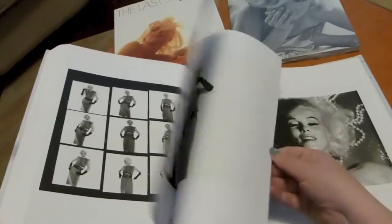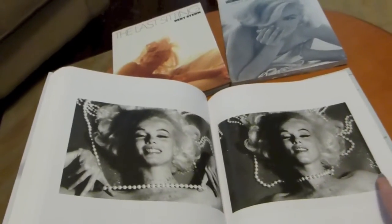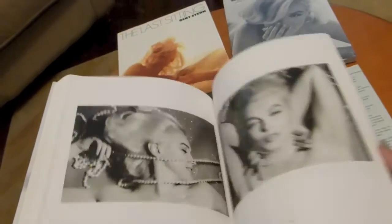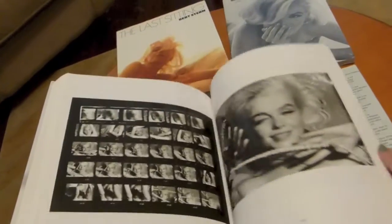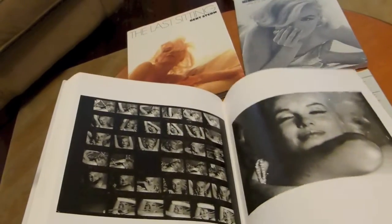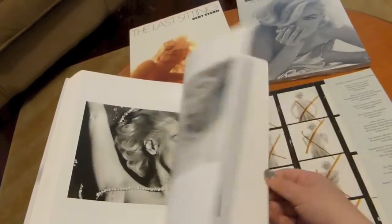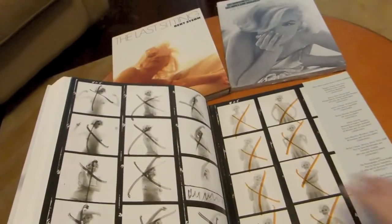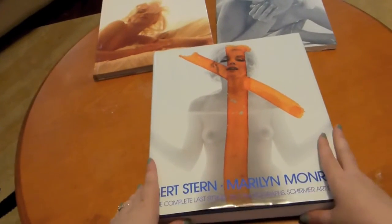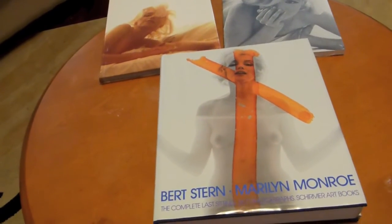Absolutely gorgeous — she looked so gorgeous during this time period in her life, and it's sad to know that soon she wouldn't be with us any longer. I love these ones too where she's just got the pearls. If you can find yourself a copy, it is a must-have for every Marilyn collection. I hope you enjoyed that. Thanks!